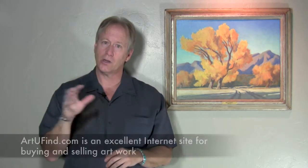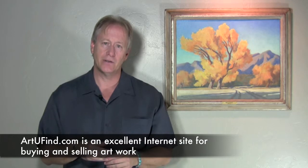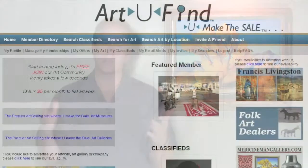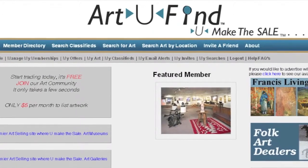Remember, when you're dealing with the internet you generally only have two things: a photograph and a description. Often you're not able to talk to the person, especially on something like eBay where you really can't communicate with them. It's great if you can — there's a site called Art You Find where you're actually able to get in contact with the individual and ask those questions you just can't get from looking at a description or a photo.